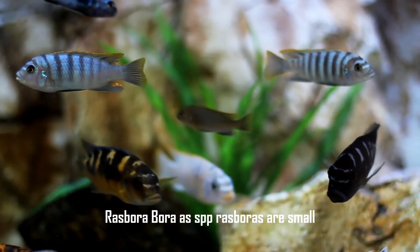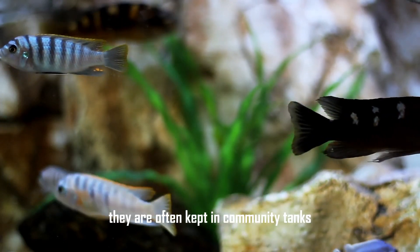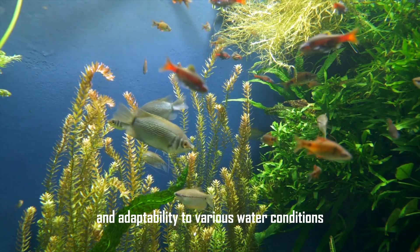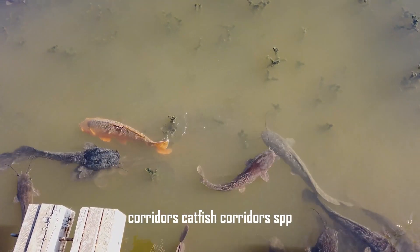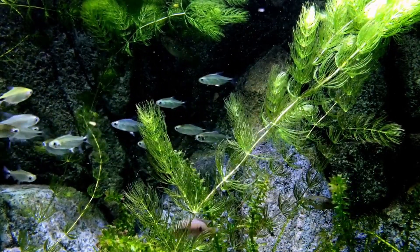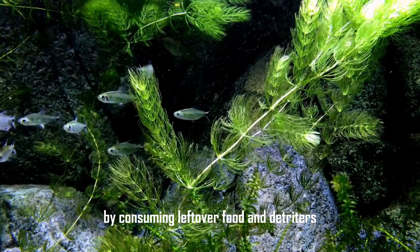Rasboras (Boraras spp.) are small, schooling fish with striking colors and patterns. They are often kept in community tanks due to their peaceful nature and adaptability to various water conditions. Corydoras catfish (Corydoras spp.) are bottom-dwelling fish recognized for their armored bodies and whisker-like barbels. They are excellent scavengers, helping to keep the tank clean by consuming leftover food and detritus.